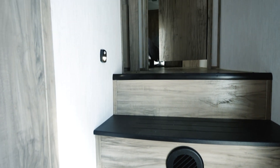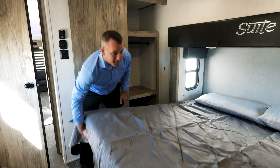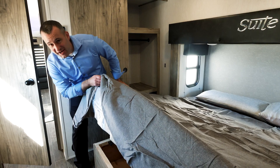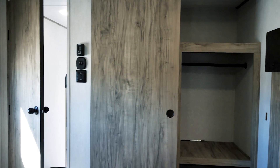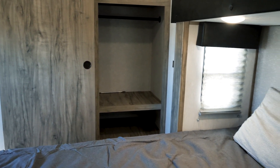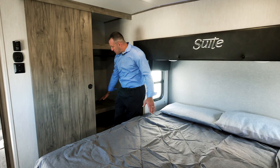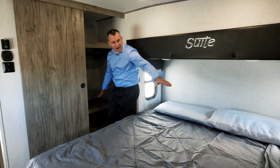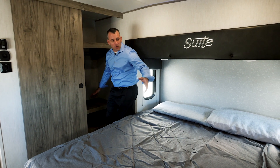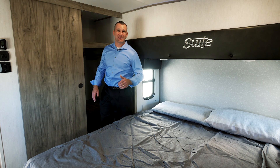Now we're going to go check out one of the largest bedrooms in the industry. This is the bedroom on the 3550 suite — king bed with a slide, giant storage underneath the bed. Washer dryer prep over here, not up front so you don't lose any of your front end storage. Ton of hanging space up front. We've got shelves here, and on the other side for your CPAP, your phone, whatever you need to charge — we have 110 and USB ports on both sides.